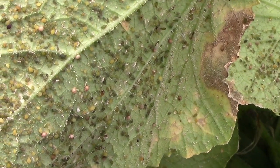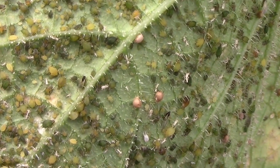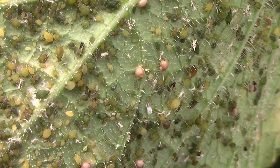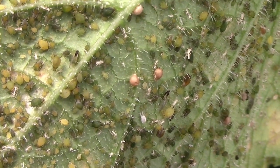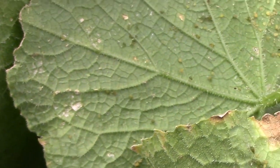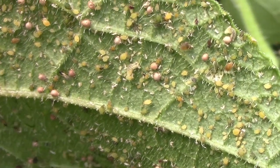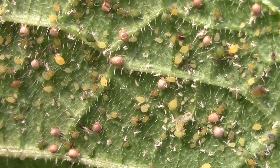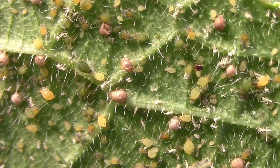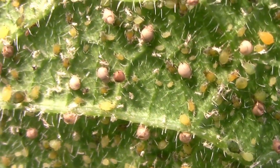I was pulling some old, worn-out cucumber vines out of the garden and noticed some aphids on the bottom of some of them. In the center of the screen, those little beige-colored dots are aphid mummies — a parasitic wasp will lay its eggs on the aphids, and the wasp larva will feed on the aphid, which works out pretty well if you have aphids in your garden. Here's a leaf with a lot more aphid mummies on it.